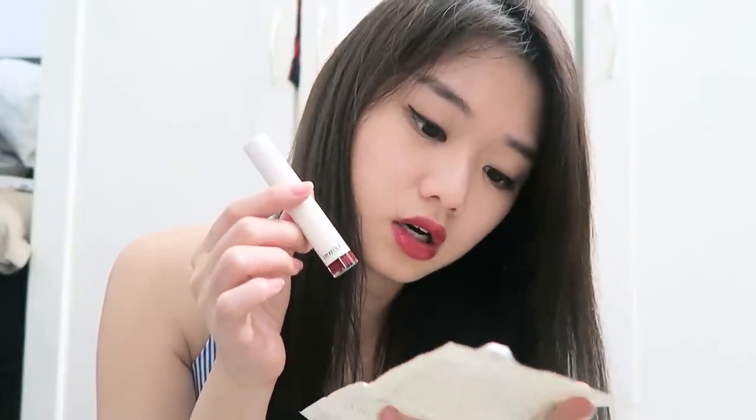Next would be a Real Fit creamy lipstick. It's very creamy — I never tried this before. This lipstick went for about 12,000 won, which is about 30 ringgit, and it's in color number eight. Very nice, I really like this.